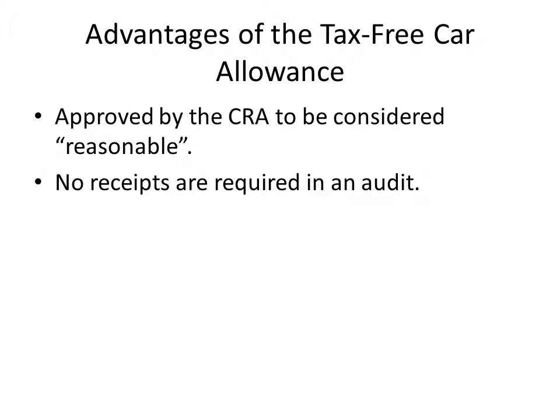In the event of an audit, you are not required to present any receipts. You only need to present a logbook detailing the total kilometers driven for business purposes with your personal vehicle. Please be aware, without the logbook, the auditor can rightfully deny this deduction. The calculation is very simple — I will walk you through an example towards the end of this video.